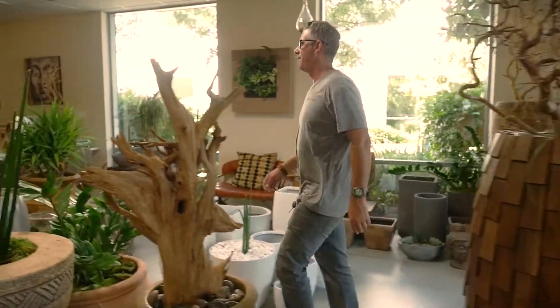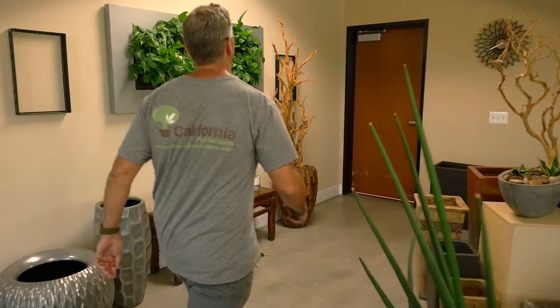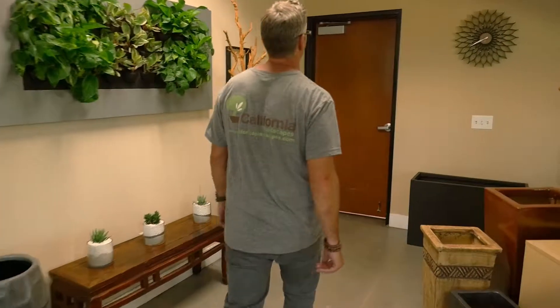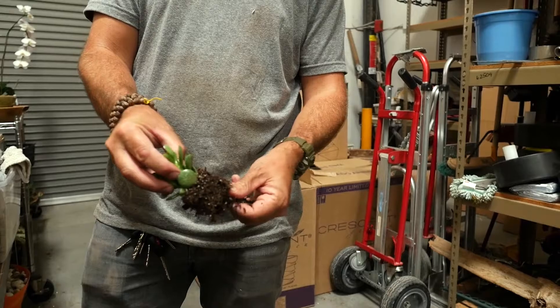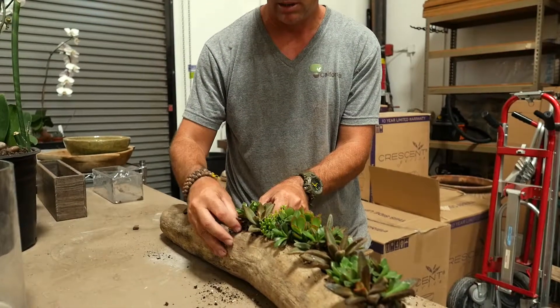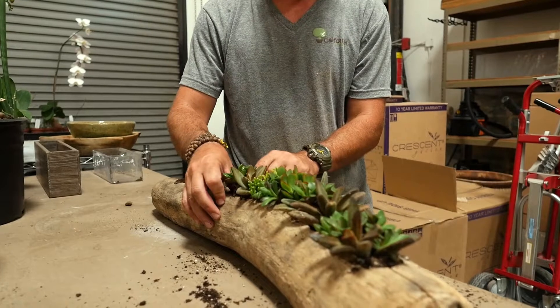It's a privilege waking up in the morning, going to work, and doing something that I'm passionate about. It's something that I love to do. It takes me back to South Africa when I was a little boy. I used to watch my mother in the garden, playing with plants. And obviously this was the inspiration for me to eventually start California Plantscapes.